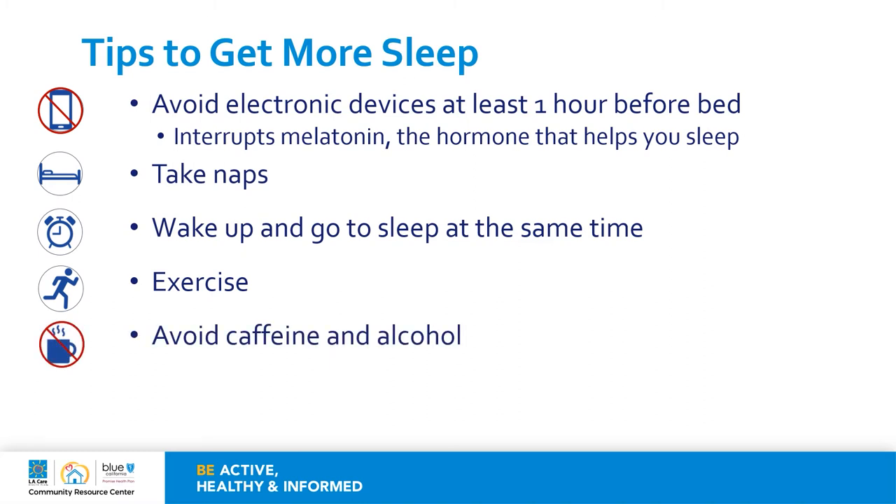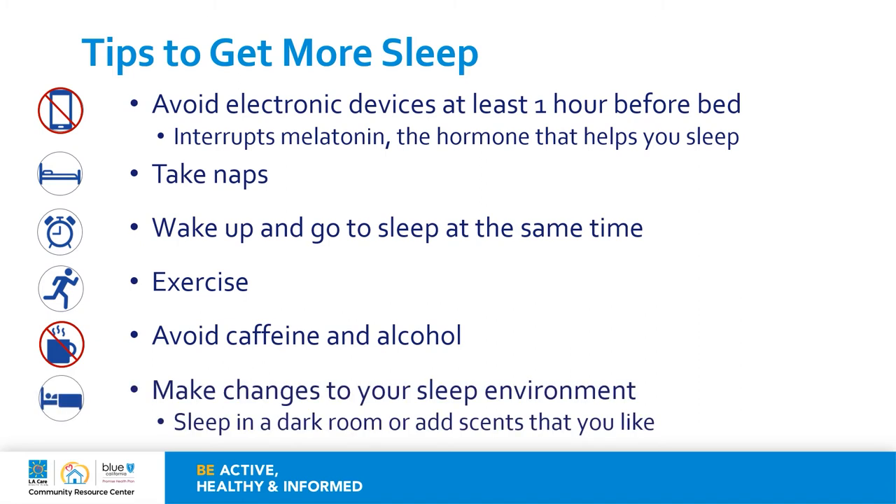Avoid caffeine and alcohol, as they can interrupt the quality of your sleep. Make changes to your sleep environment — make it quiet and comfortable, and sleep in a dark room or add scents that you like. The morning light naturally causes melatonin levels to drop and helps get you ready and alert for the day. If you have curtains that allow a lot of light, you might find yourself waking up in the early morning hours. Consider using darker window panels or some that block the light. Some studies have also shown that lavender can have some calming effects.